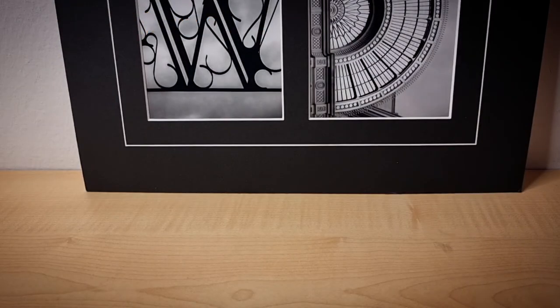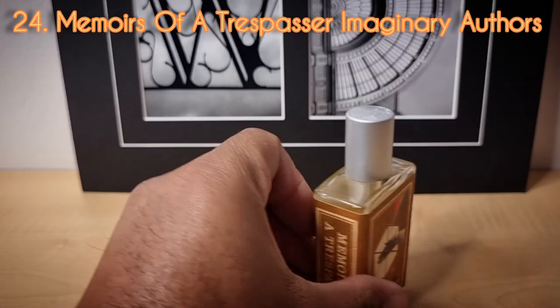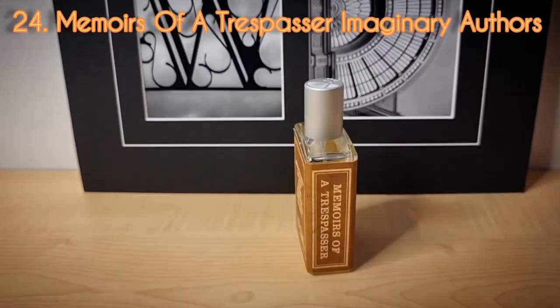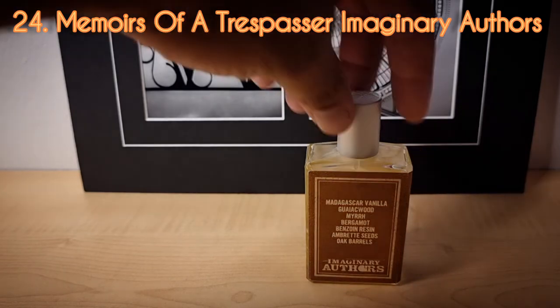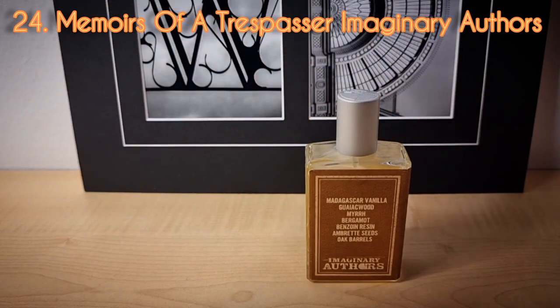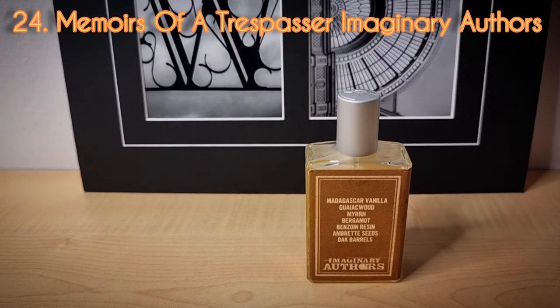Day number twenty-four from Imaginary Authors — this is Memoirs of a Trespasser. Memoirs of a Trespasser is another smoky, resinous, vanillic scent. For me, I get a little bit too much smoke from it for my liking. A lot of people love this one — it's many people's favorite from the brand. But for me, it just doesn't deliver what I was expecting, likely because it's aged in oak barrels. You never know until you try though.